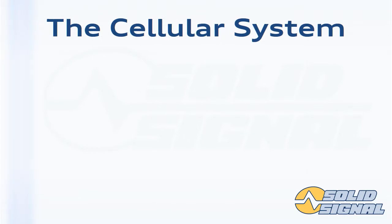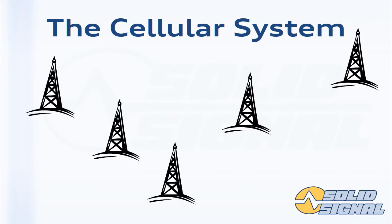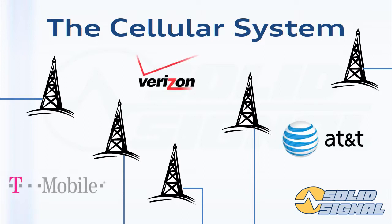In order to understand cell boosters, you have to understand the entire cell system. It starts with cell towers that are operated by different carriers. They're connected to landlines — the landline system is a very important part of the cell booster system. From there, they go to network centers operated by your cell phone carriers, sent to other cell towers, and that's how calls are made.